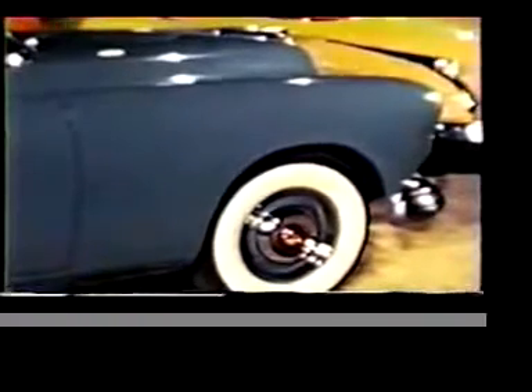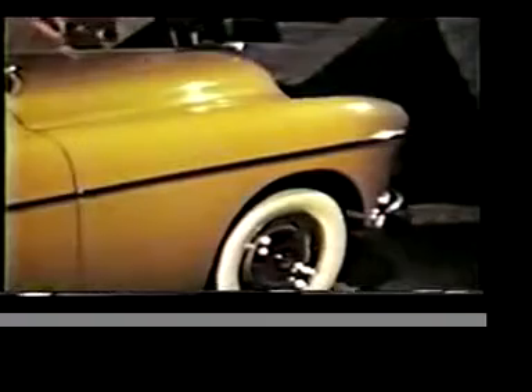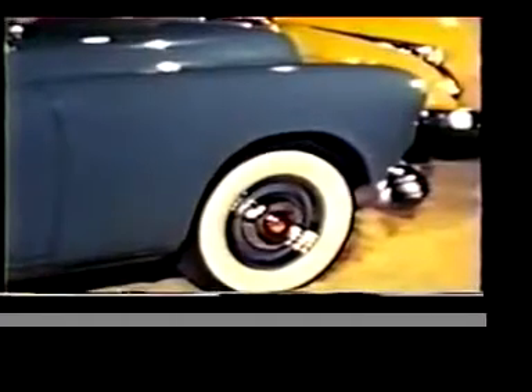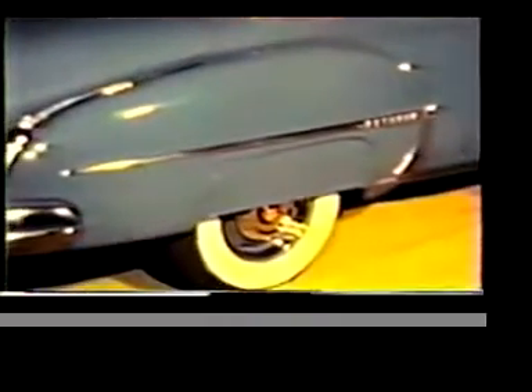Just follow the long, low, graceful sweep of the front fender on the new 76. Or the flowing fender lines of the 88, with that highlight of brilliant chromium flashing clear to the end of the door. Notice too how beautifully and simply the front fender lines actually blend into the body of the 76.